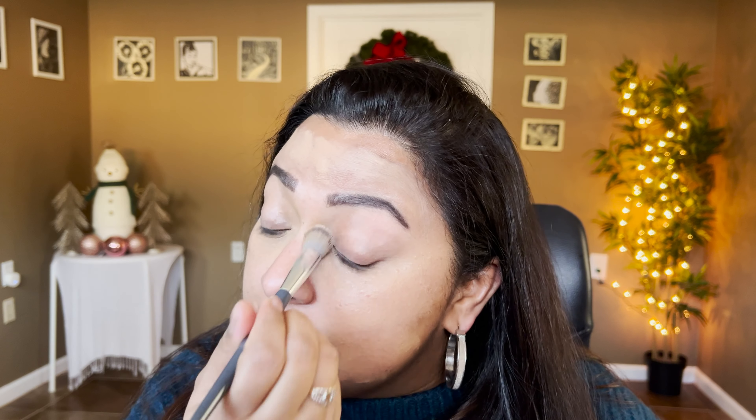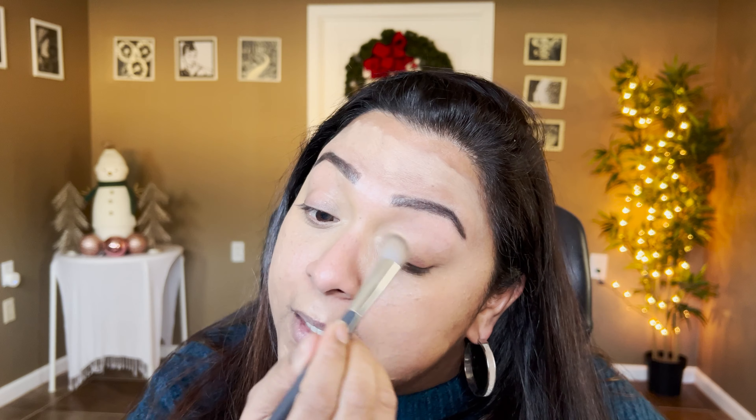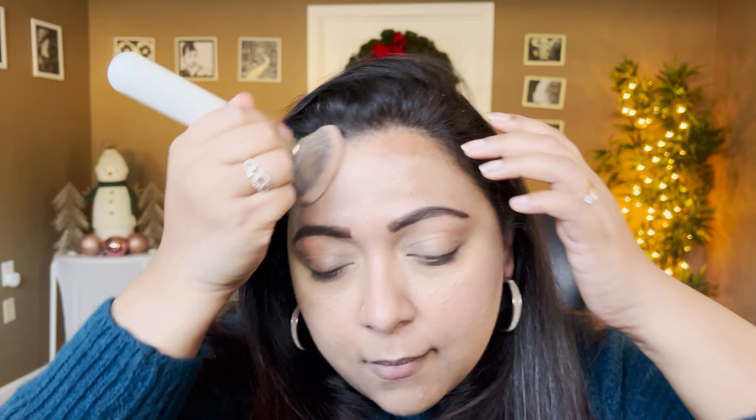That's Tower 28's concealer in the shade Pali. I'm underpainting it — if I apply it on top of my foundation it appears a little darker, but applied directly on my skin it doesn't look as dark. Then I can blend my foundation on top of that.